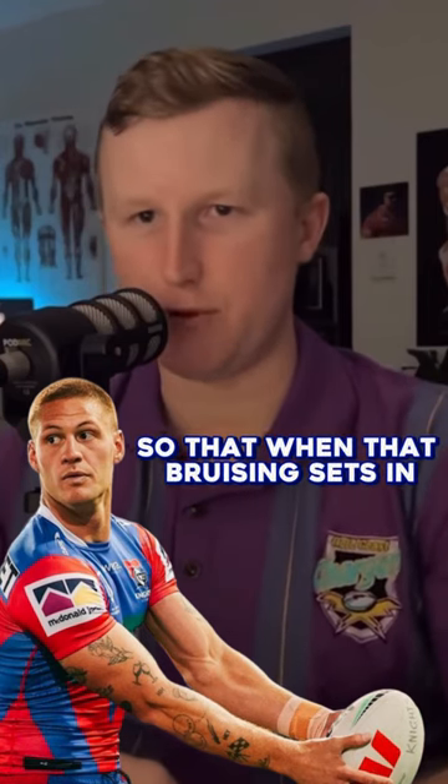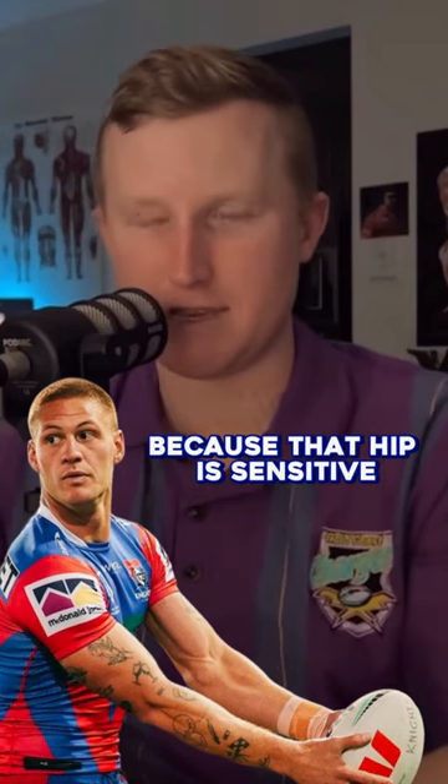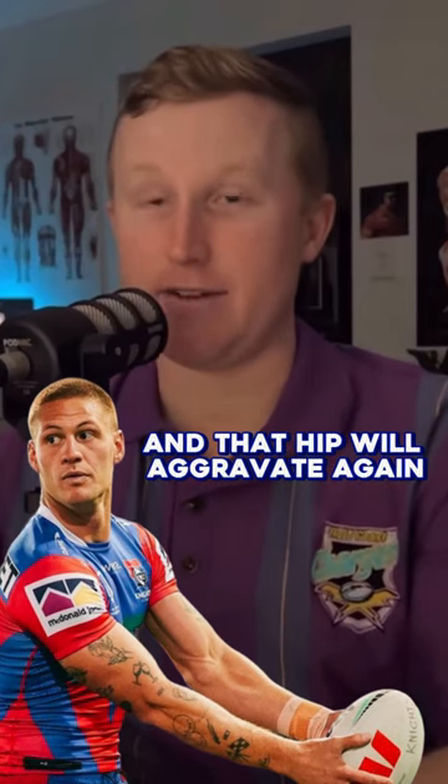They're super, super painful in the following days, sort of when that bruising sets in. He can get hurt easier because that hip is sensitive — where usually he can cop a big blow to that hip and it not be an issue, now it won't take much and that hip will aggravate again.